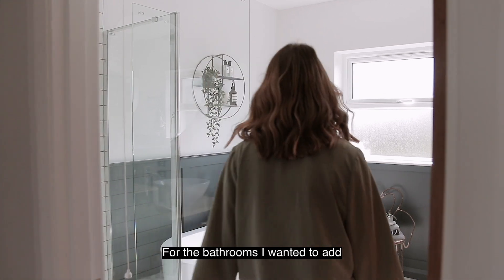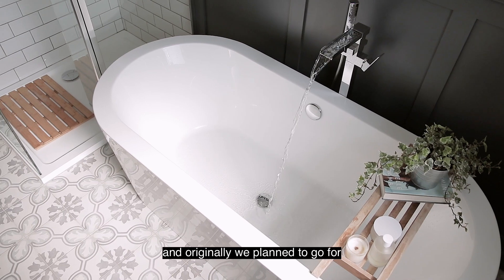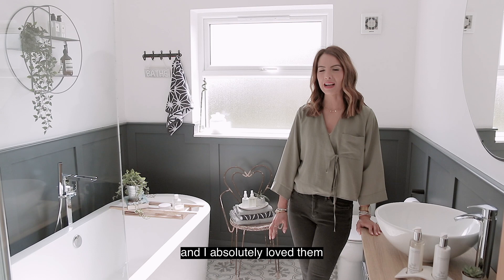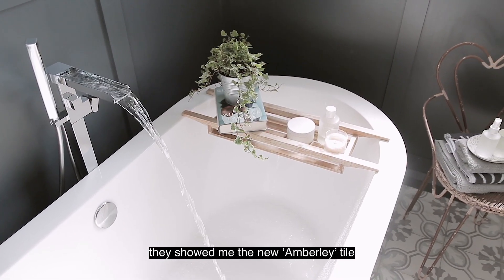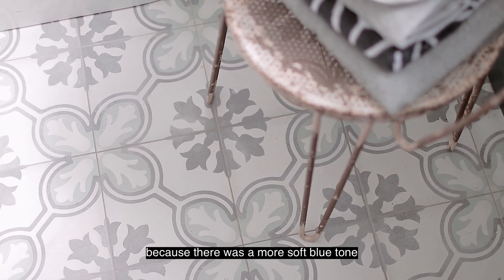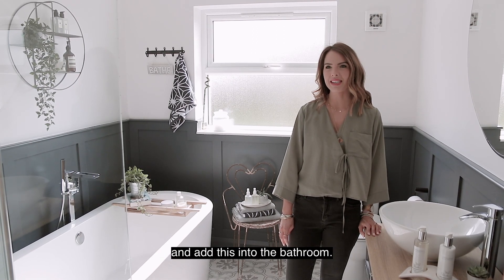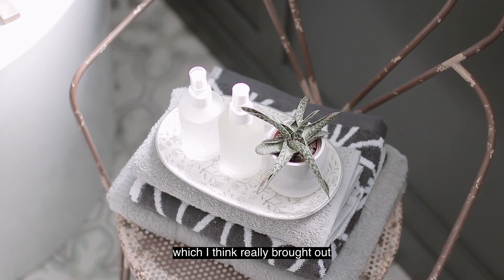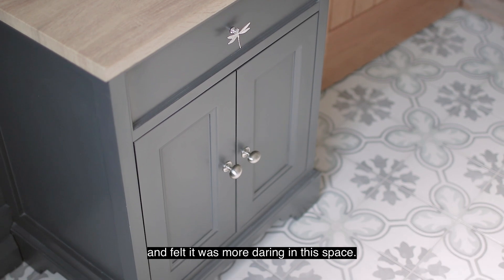For the bathrooms I wanted to add a bit of pattern and colour to add character. Originally we planned to go for the Berkeley tile because we had it in our previous house and absolutely loved it, but when I went into the store they showed me the new Amberley tile. I really loved it — it had a soft blue tone along with grey — so I decided to go for something different. We mixed it with Downpipe paint, which I think really brought out the deeper colours in the tile and felt more daring in the space.